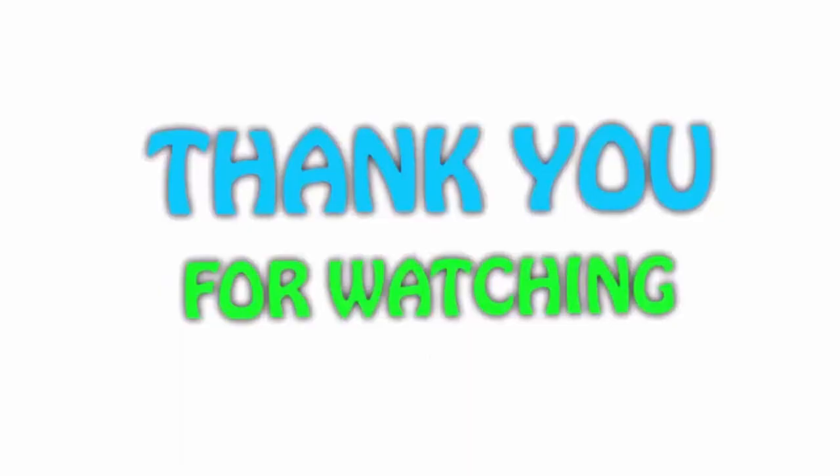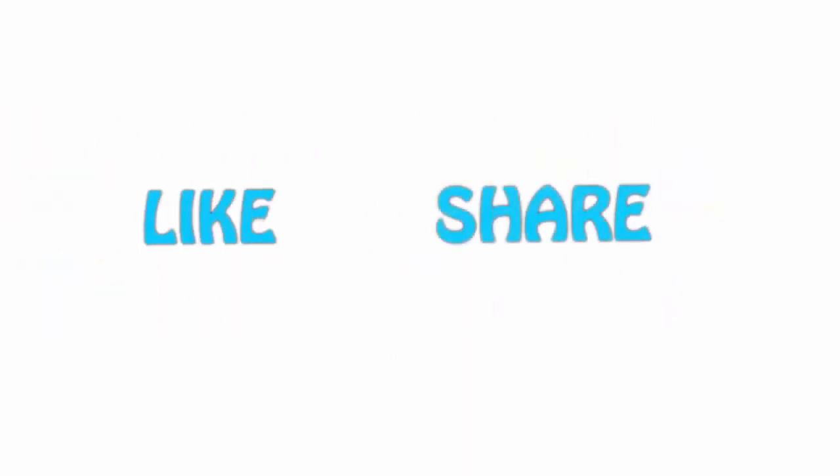Please hit the like button below, share with your friends, and be sure to subscribe.